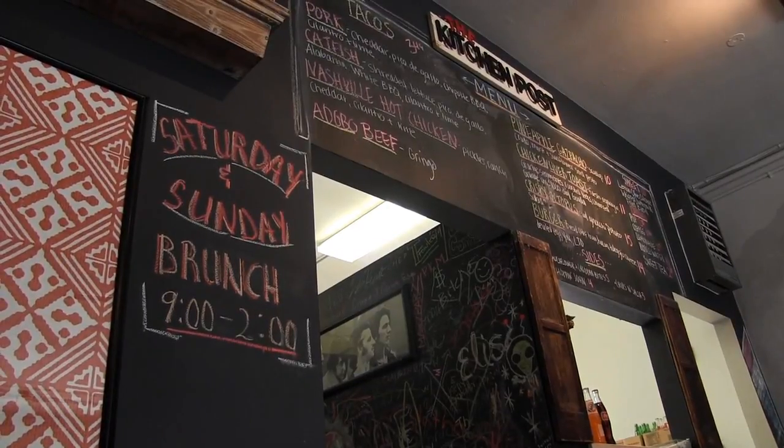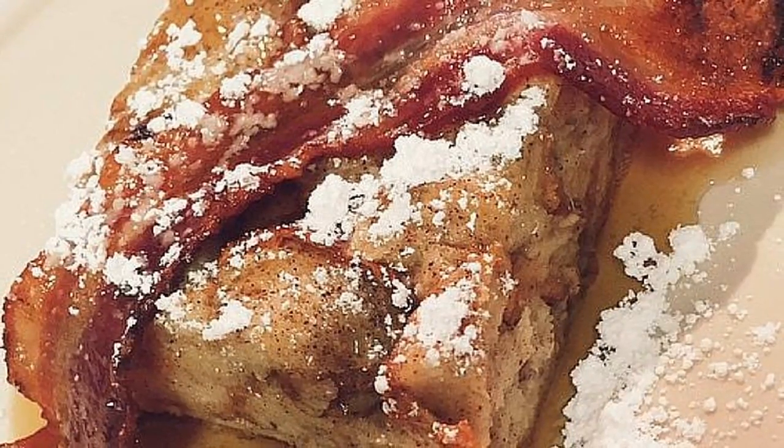Even more popular is their Saturday and Sunday brunch. Biscuits and gravy, bacon egg and cheese biscuits, chorizo egg and cheese, poblano jelly biscuits, chicken and waffles.